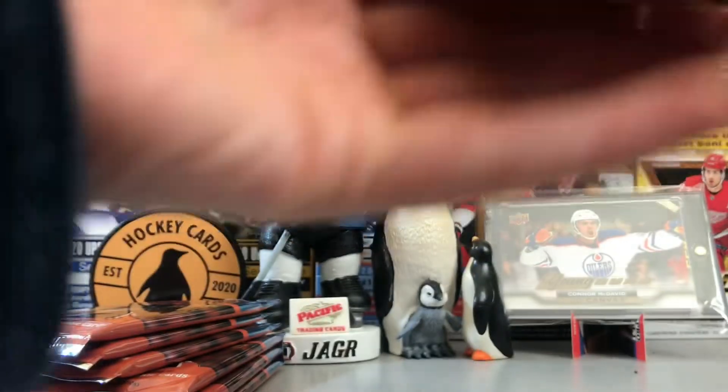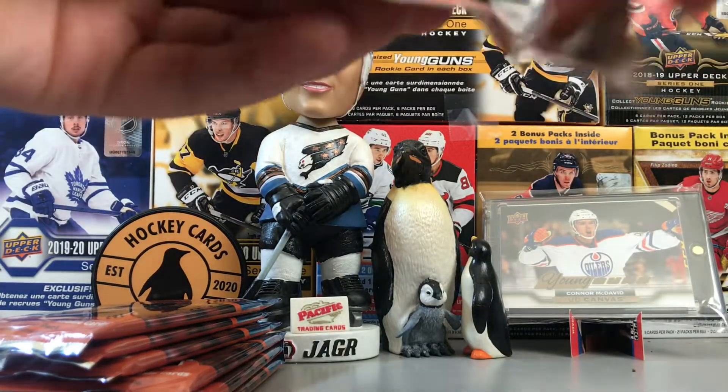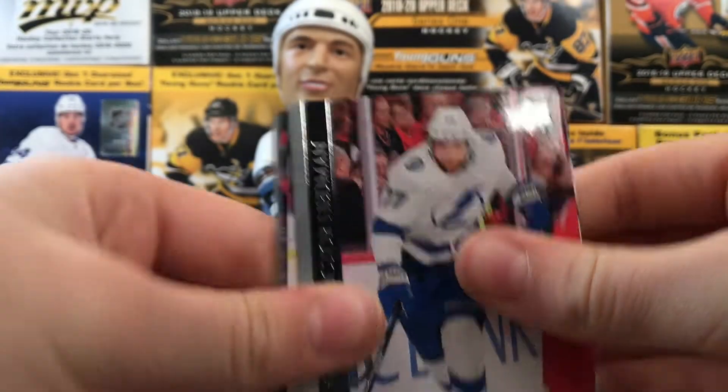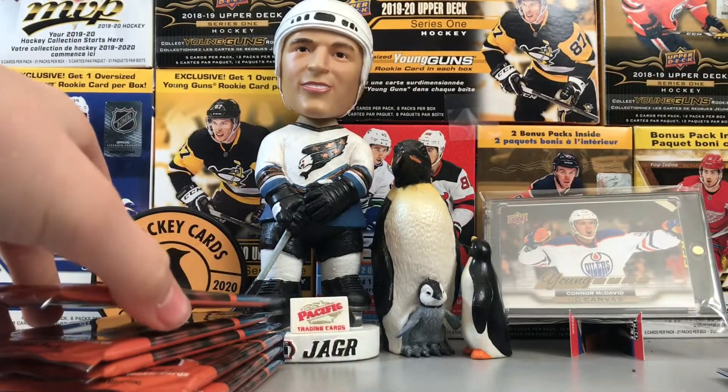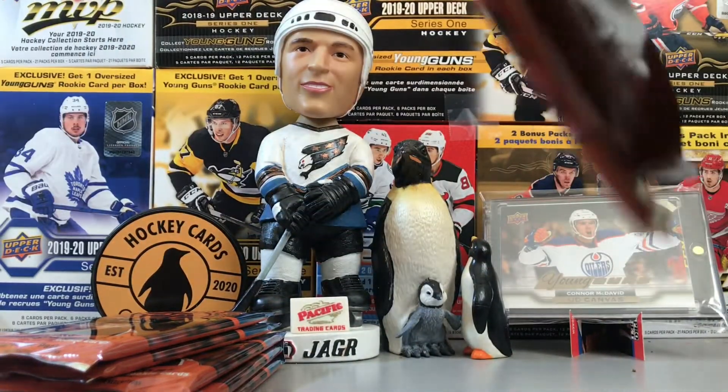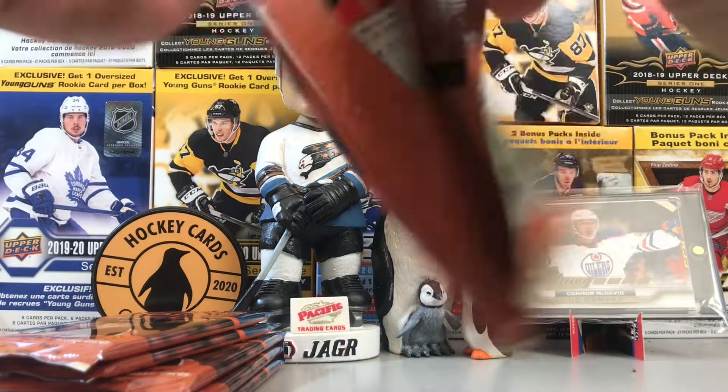After this pack we are three quarters away through the break. We have a Young Gun so I'm going to save it. Should be our last one unless we get a canvas Young Gun — I wonder what those look like, I haven't seen them yet.